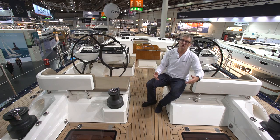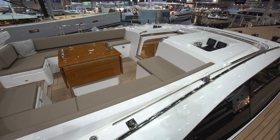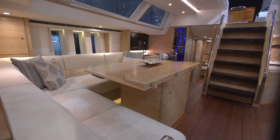There's also relaxation up forward in the lounge cockpit, which is neatly separated from the working cockpit aft. The atmosphere in the salon is bright and friendly because of the big windows in the coach roof and in the hull.